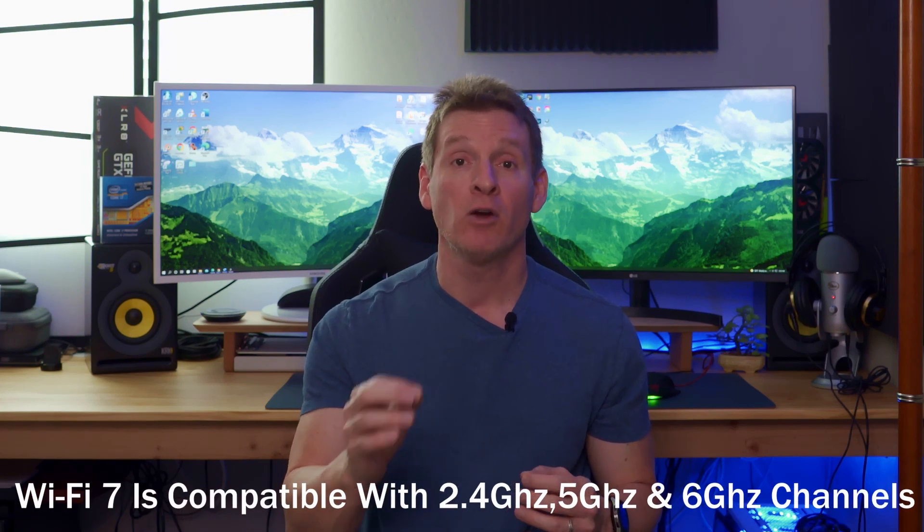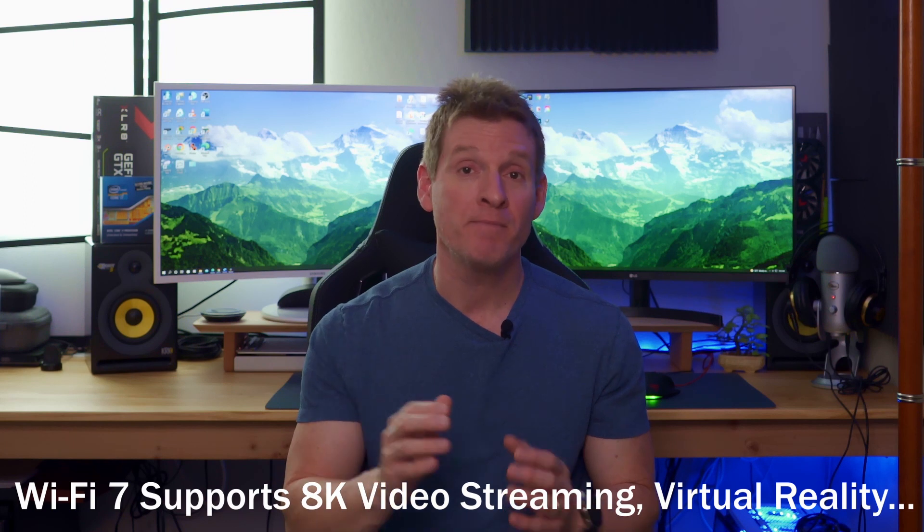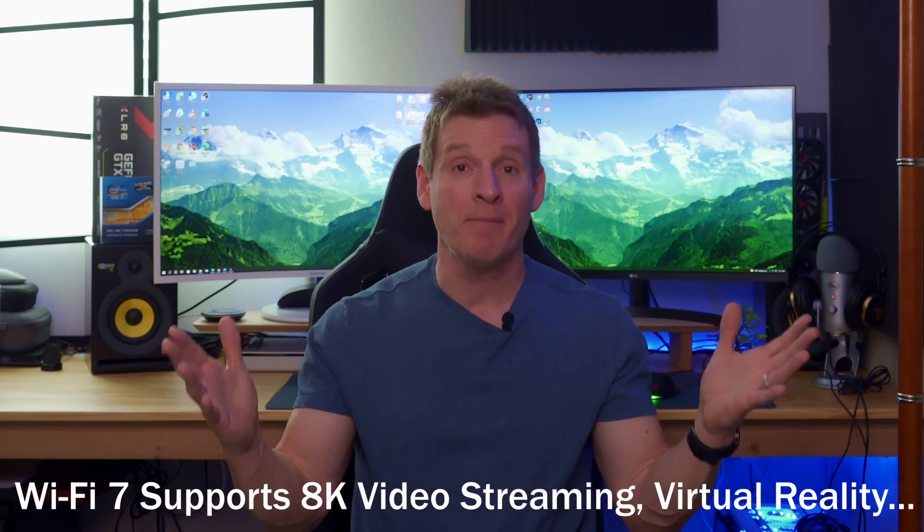Wi-Fi 7 will be compatible with the 2.4 gigahertz, 5 gigahertz, and 6 gigahertz channels. What makes Wi-Fi 7 the future of wireless technology is that it will support 8K video streaming, virtual reality, cloud gaming, as well as other various cloud applications.